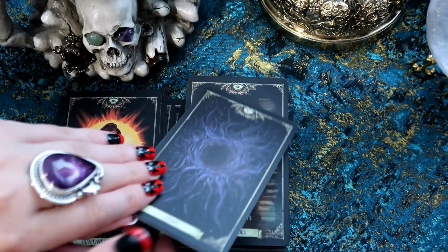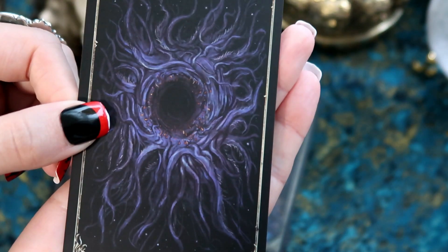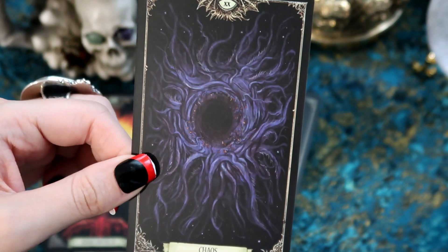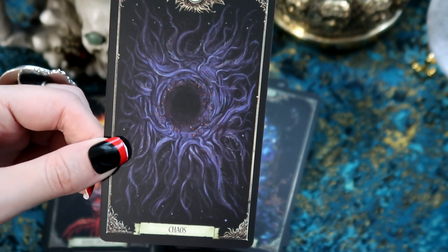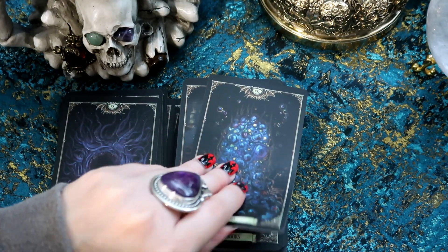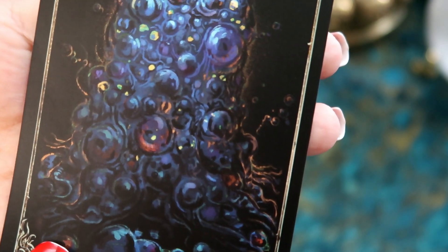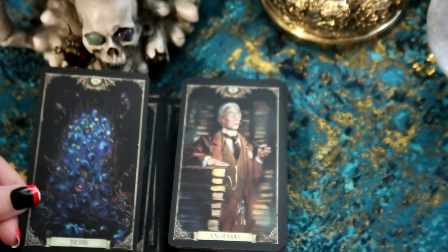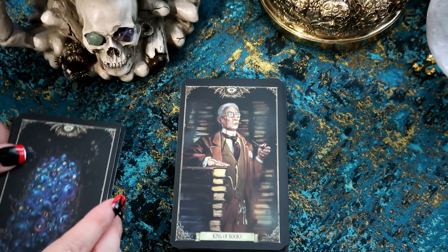Then we have Judgement, which is 'Chaos.' It does look a bit chaotic — we have this black hole in the centre. Then we have the World — it's like we have all these eyes, possibly eyes. This is 'The Void.' Okay, so that's the major arcanas done — we're moving on to the minor arcana.